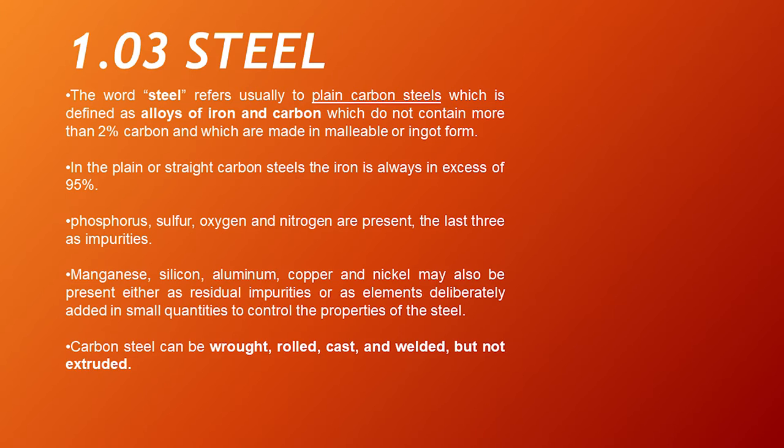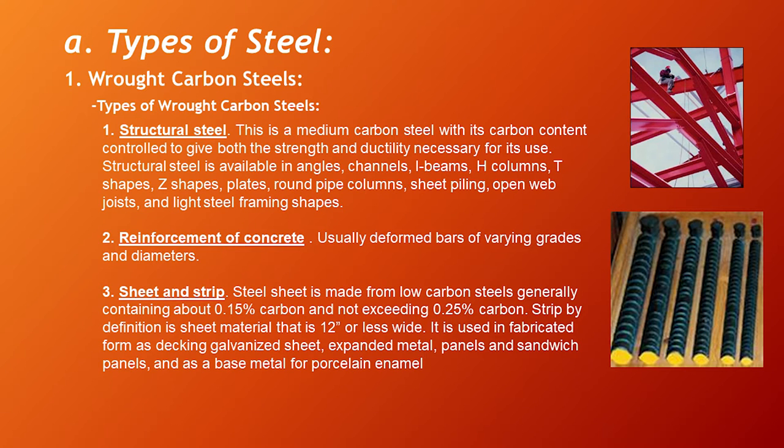Types of wrought carbon steels. First, structural steel — this is a medium carbon steel with its carbon content controlled to give both the strength and ductility necessary for its use. Structural steel is available in angles, channels, I-beams, H-columns, T-shapes, Z-shapes, plates, round pipe columns, sheet piling, open web joists, and light steel framing shapes.